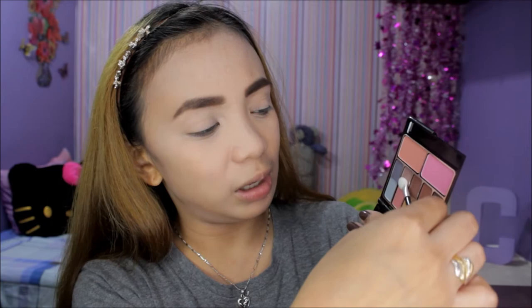Now we're going to proceed with the eye makeup. So I have here the Aido Classic Makeup Kit — kasama siya dun sa 100 peso value pack. And ang kasama niya is mascara. So first, I'm going to take this color right here and apply it all over my lids.